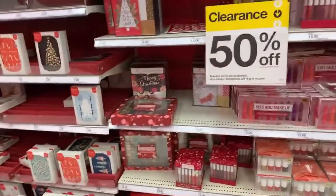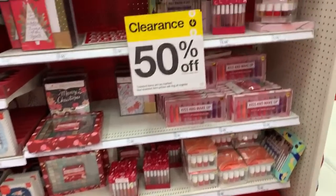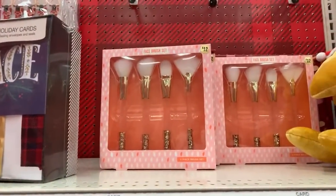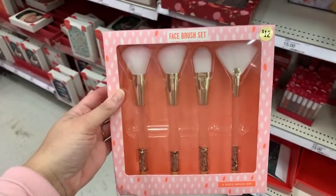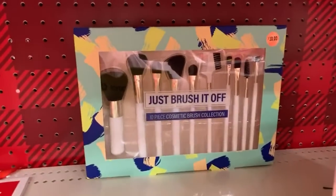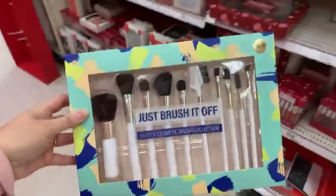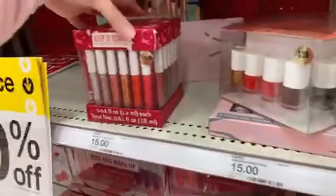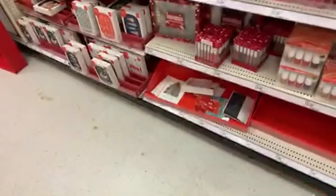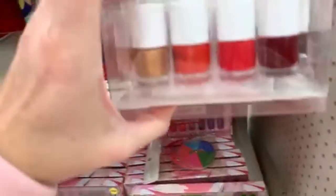The cute little tags - those are going to be just $1.50. I love those things. All the bows are going to be marked down so low. Look - the gift sets! I can't believe my store still has gift sets left. Most of them are the $12 gift sets, so this would be $6. We have a bigger set back here - that would be $5. The nail polish gift sets are also going to be just $5.